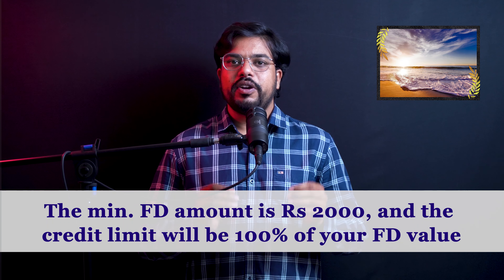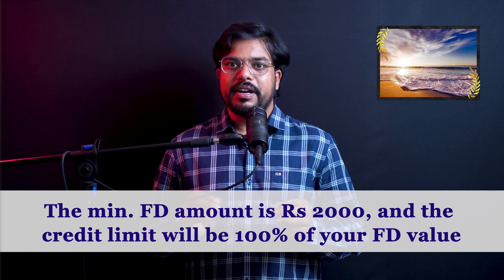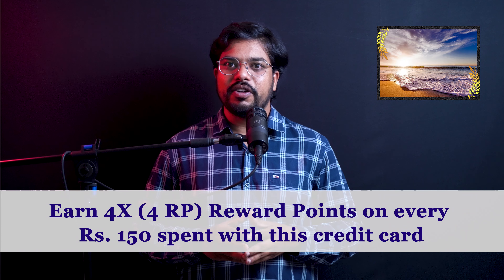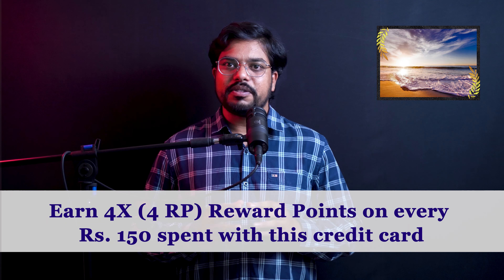The credit card has no joining fee, no annual fee, and no other fee. To get this credit card, click the link in the description and pinned comment. You will need a minimum ₹2000 fixed deposit, and you will receive a 100% credit limit based on that fixed deposit amount.